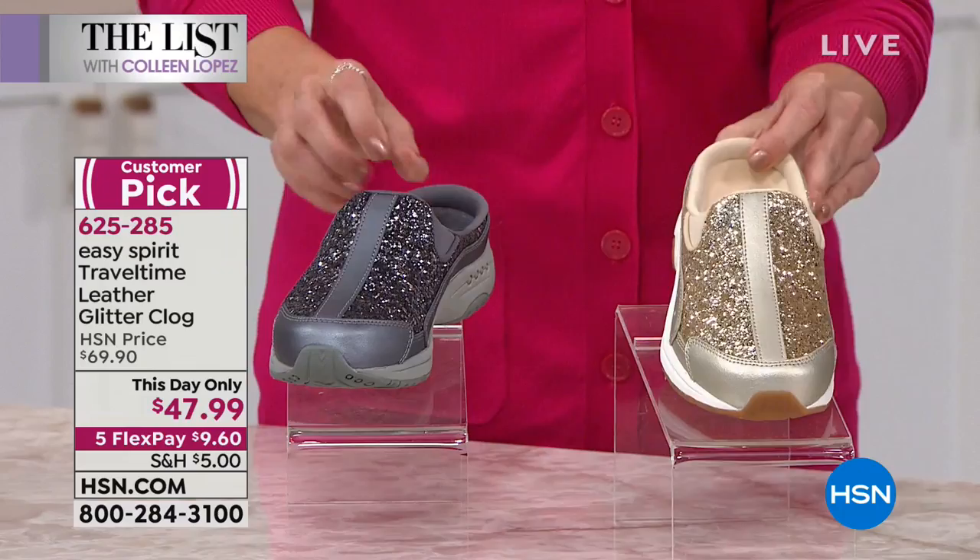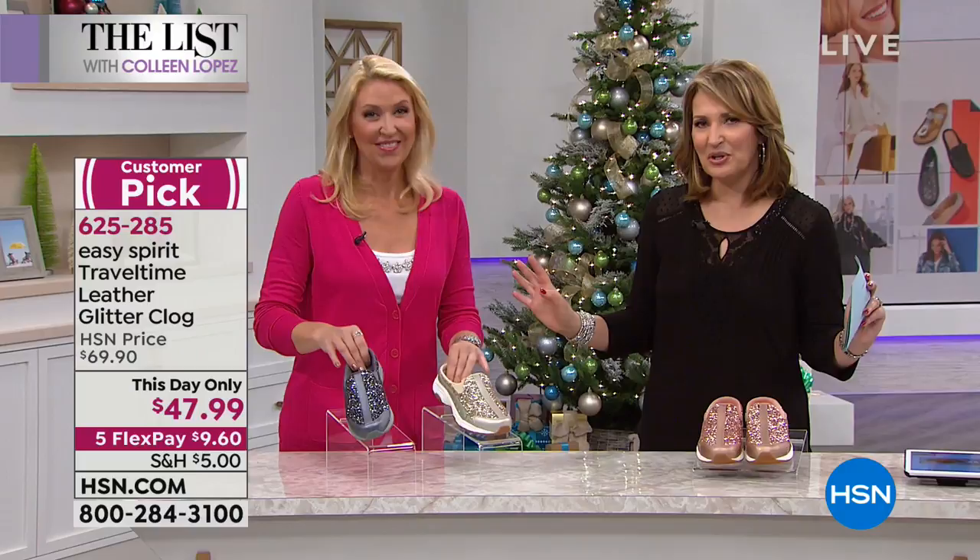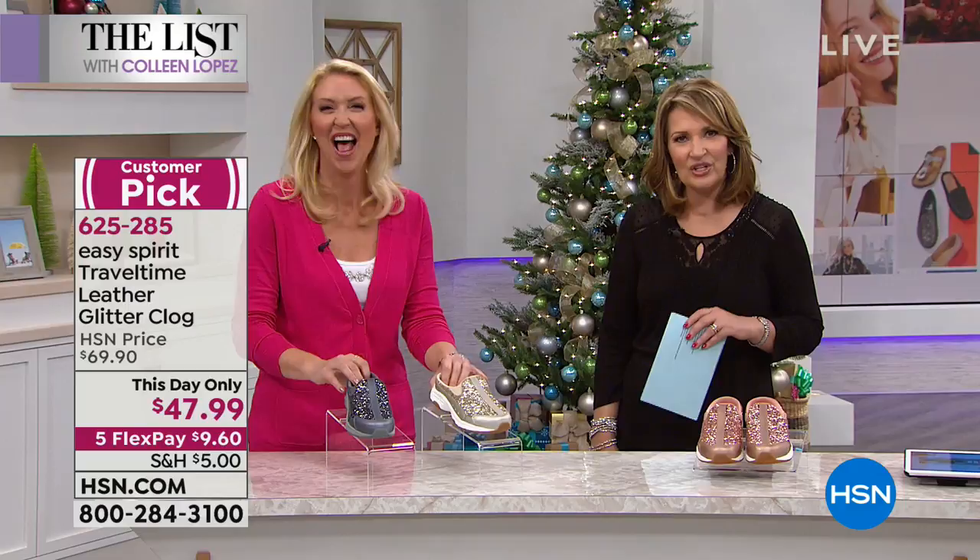Hi, Cindy Matthews! Cindy always brings us the most fun and fabulous shoes from Easy Spirit. But this particular one — you walked in and we all had like shoe envy. Like, those are too darn cute. They steal the show.